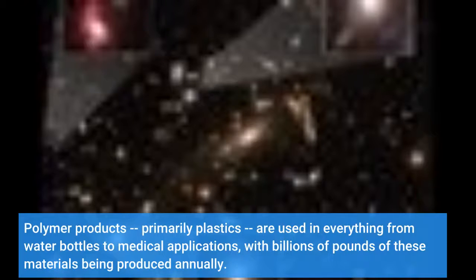Polymer products, primarily plastics, are used in everything from water bottles to medical applications, with billions of pounds of these materials being produced annually.